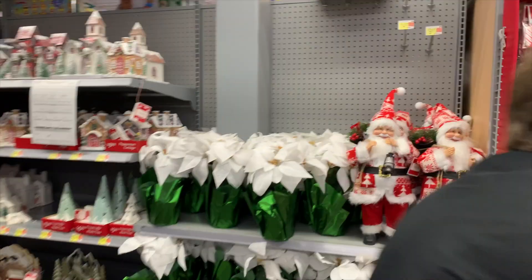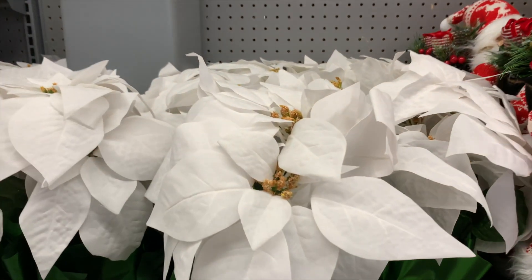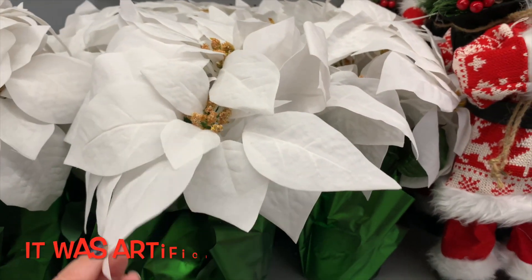Here I am in this clip testing out to see if this poinsettia is real — even though I'm allergic to them. Make that make sense!